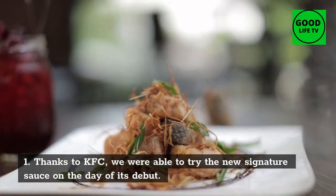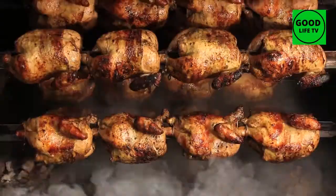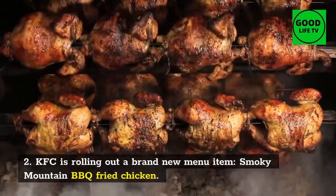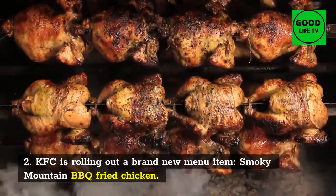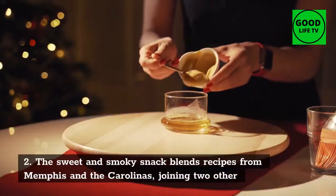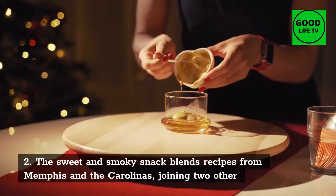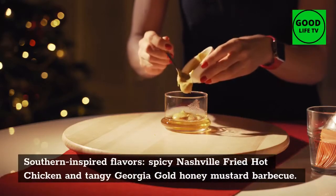Number 2: Smoky Mountain BBQ Chicken. KFC is rolling out a brand new menu item, Smoky Mountain BBQ Fried Chicken. The sweet and smoky snack blends recipes from Memphis and the Carolinas, joining two other Southern-inspired flavors: Spicy Nashville Fried Hot Chicken and Tangy Georgia Gold Honey Mustard BBQ.